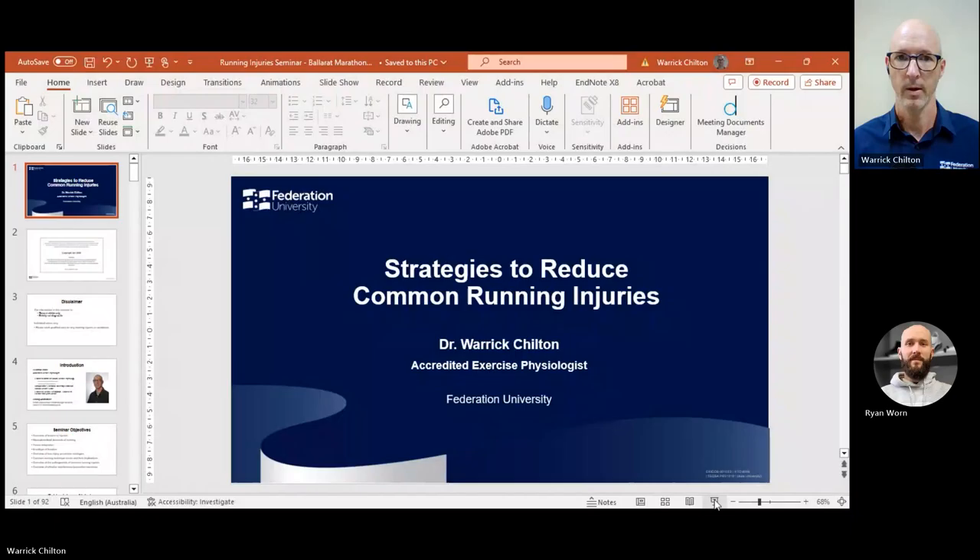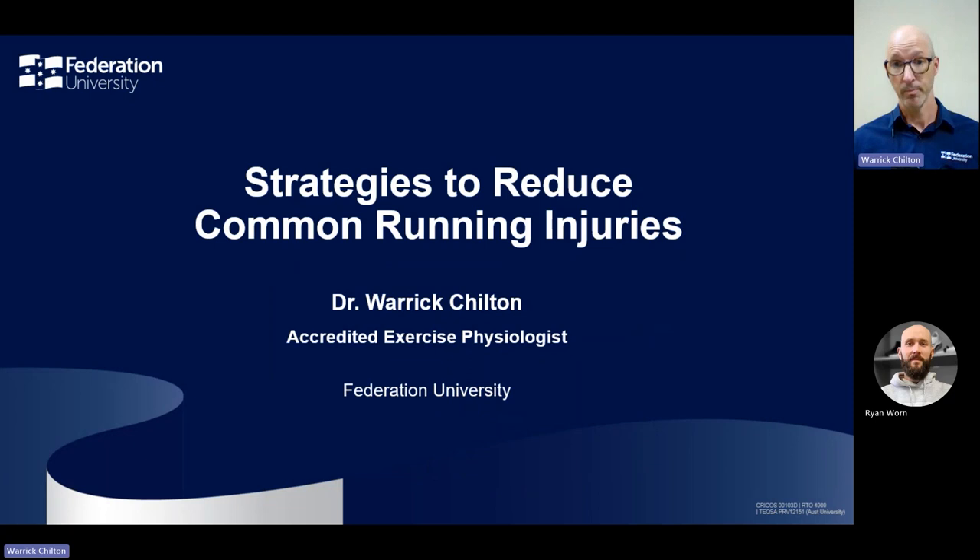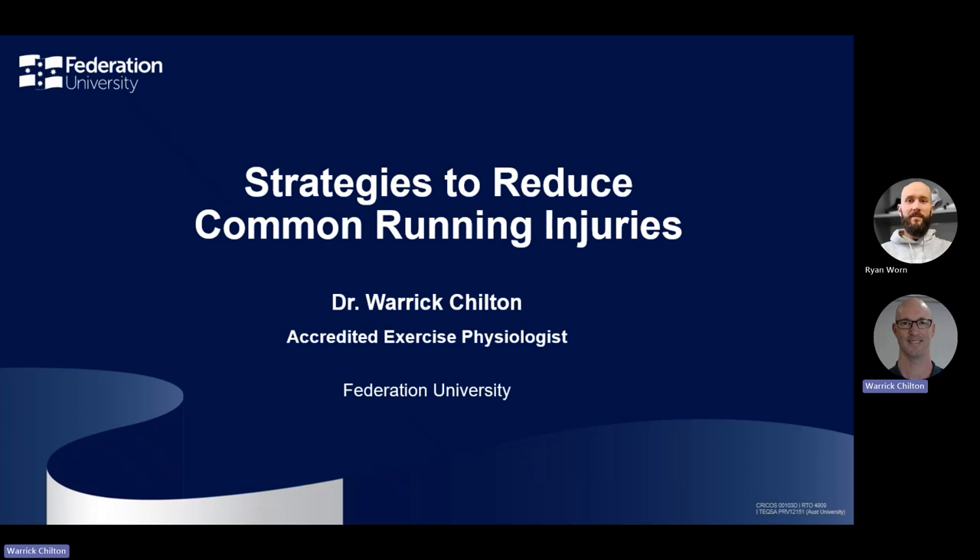Thank you very much. It's great to be here. I second that apology with the technical difficulties, but we will get started with the content. My name is Warwick Chilton and I work here at Federation University. I'm one of the accredited exercise physiologists that work here as well. I'm going to be talking to you about strategies to reduce common running injuries.